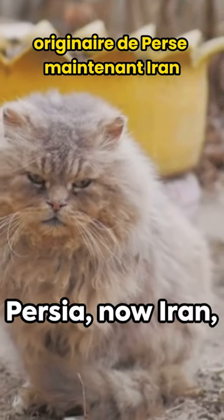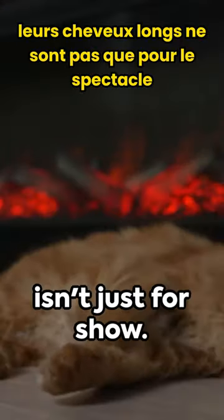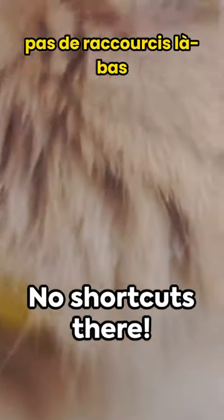Originating from Persia, now Iran, they've been charming cat lovers since the 1600s. Their long hair isn't just for show — it's a cozy blanket against chilly weather, but remember it requires daily grooming. No shortcuts there.